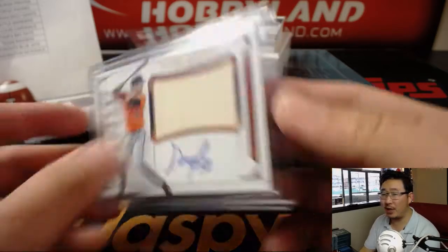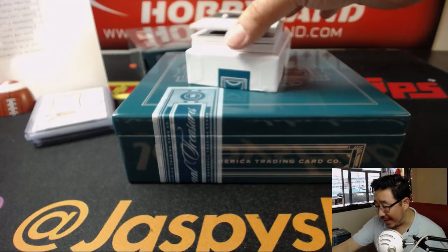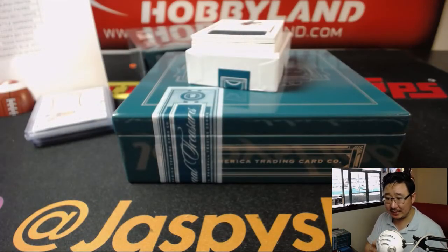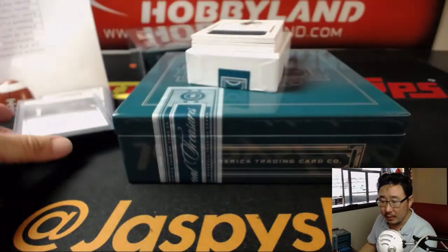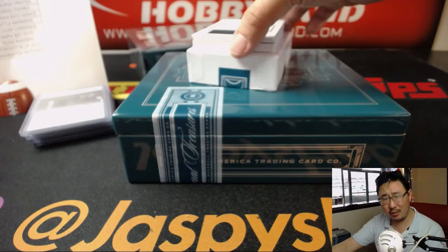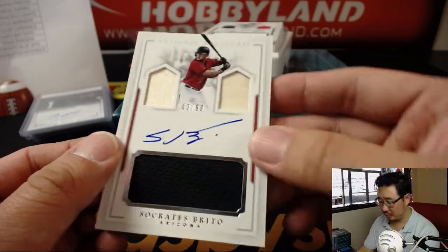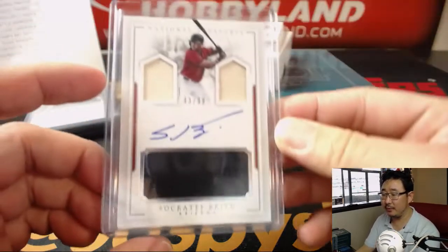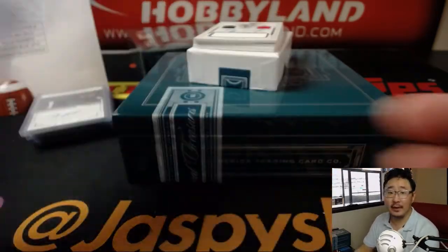Oh, there was a Barry Larkin — two-color relic out of 25. 7 out of 25 — two-color patch and autograph, Tim Anderson, White Sox. That'll be for Jason L. Is this a current Diamondback, Arthur? 43 out of 99. We've got Socrates Brito — jack-o'-lantern triple relic and autograph. Player-use material. That goes to Arthur and his Diamondbacks.